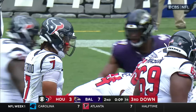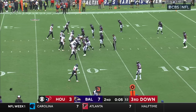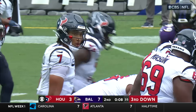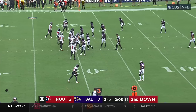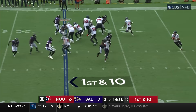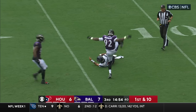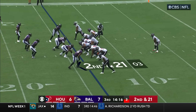Brandon Stephens — no timeouts, they've got to scurry to the line of scrimmage. Stroud desperately trying to get them set — they'll spike it with five seconds left. How do they fare on their opening drive of the second half? They go play action, fake handoff to Pierce — Stroud running for his life. Sets up Metcalfe — a huge play to start the third quarter.